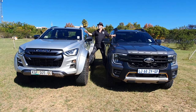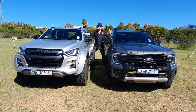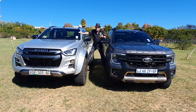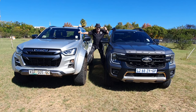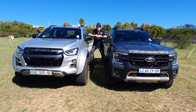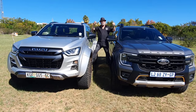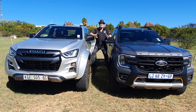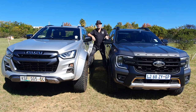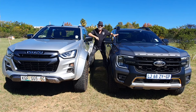The AT35 is the full-on, dinkum off-road special — an Arctic Trucks conversion built at the Eastern Cape factory where Isuzu build their trucks, and you can see the differences. The Wildtrak X is even more interesting because it is not the ultimate in the Ranger range; it's one step down. It's not the full-on bonkers Raptor with that V6 petrol engine putting out 292 kilowatts — this one is one step down but still so off-road orientated it is unbelievable.